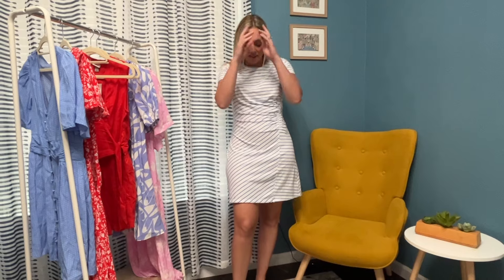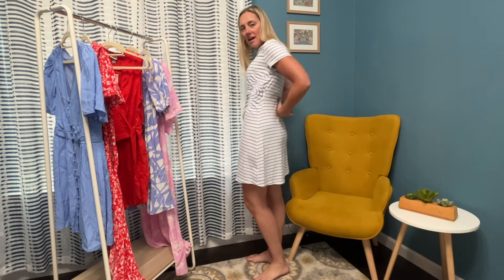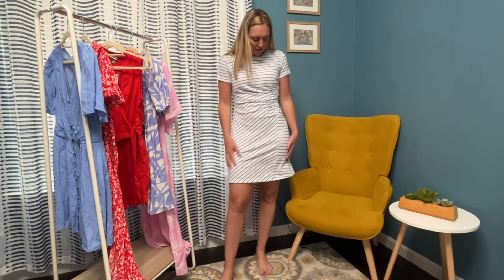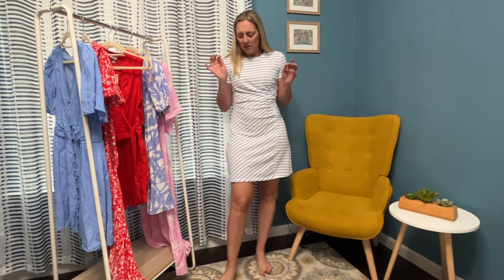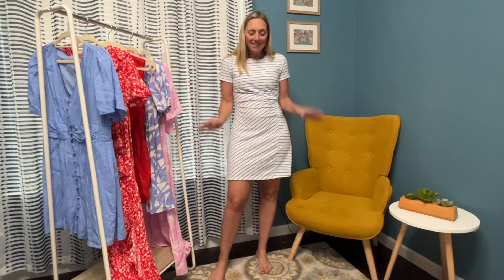I absolutely love this one too. This one is seriously so comfortable. I love the fit — how it's not too tight on the bottom. It's got ruching on the side to make it fitted and then just kind of straight. Absolutely love this, it is so cute. You can wear this with sneakers, sandals — just love this dress, it is so perfect. This is a small. Love, love, love — I can wear this running errands, running my kids around. Super duper comfortable.